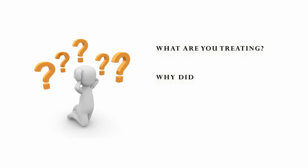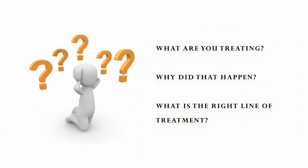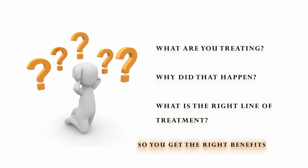You need to know what you're treating, why that happened, and what is the right line of treatment — everything — so that you get the right benefit. Welcome to Involve Evolve. I'm Amang and I make videos related to health and beauty. If these topics are of any interest to you, subscribe and let's get going.